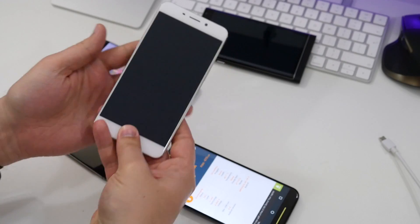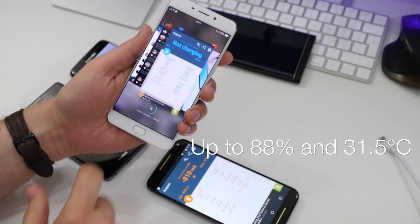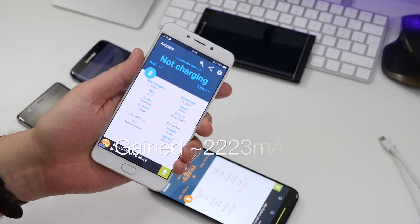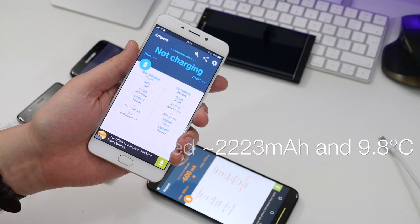The Oppo F1 Plus started at 10%. After 40 minutes of charging and watching videos at the same time — like all the other devices, with full screen brightness — the battery was at 88%. That means it gained 2,223mAh of power. And the temperature only got to just above 30°C, reaching 31.5°C. So it's about 10 degrees cooler than the Motorola, and a lot more power.